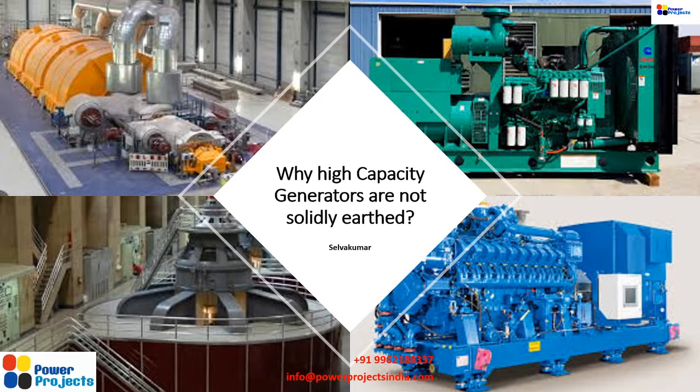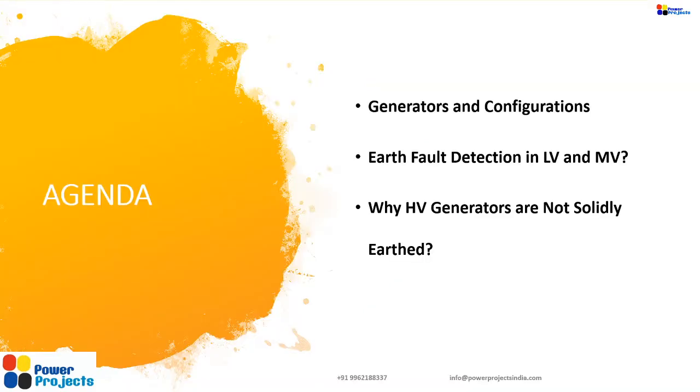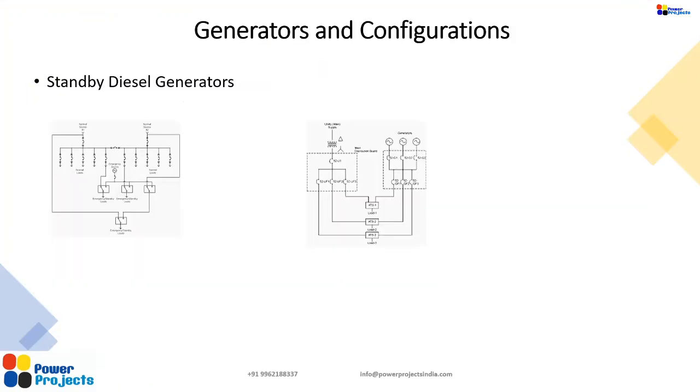Good afternoon or good evening friends, Selvakumar here. Today we have a very short session to discuss a precise question: why high capacity generators are not solidly earthed. We are going to see different generators and their configurations, earth fault detection in low voltage and medium voltage, and address why HV generators are not solidly earthed.